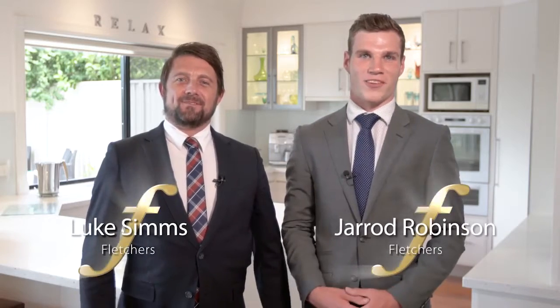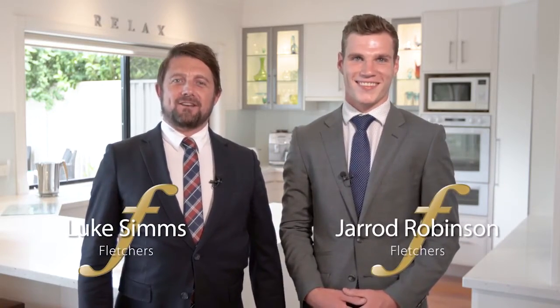Hi, I'm Luke Simms and I'm Jarrod Robinson. Welcome to number 17 Anningie Park Place in Croydon North. Come with us for a tour.